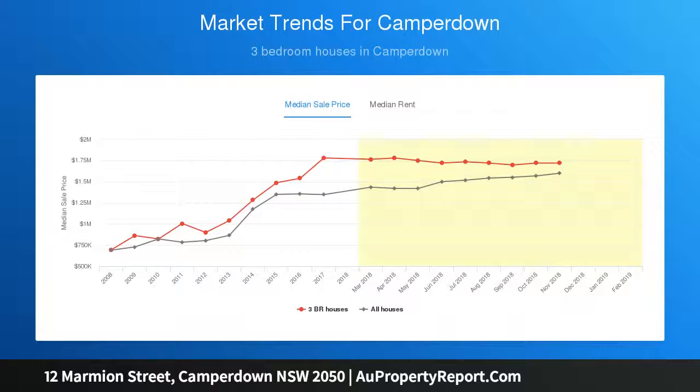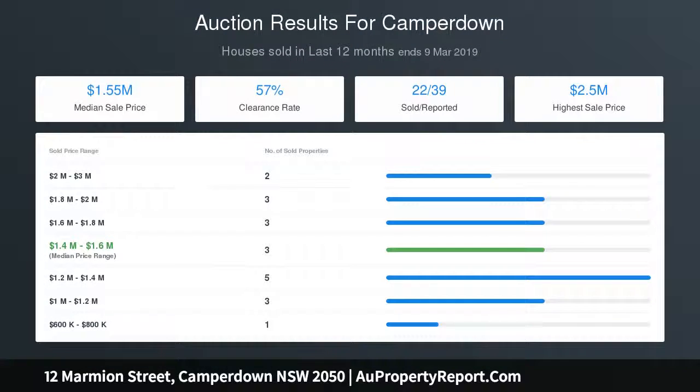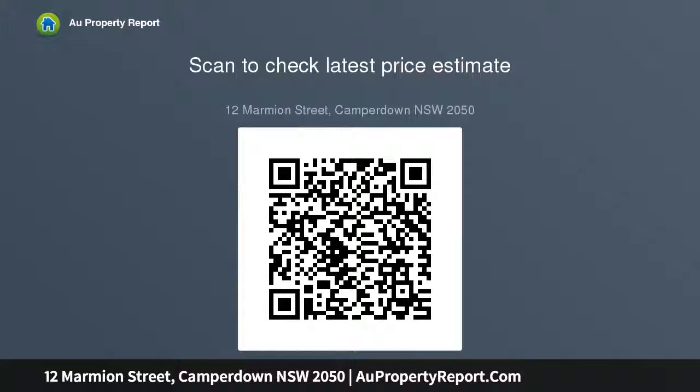Three good-sized bedrooms all have built-in storage. Freshly presented interiors with a skylit living space, modern dining kitchen with gas fittings and dishwasher, north-facing garden barbecue patio, and secure rear car access. Bathroom with freestanding bathtub plus separate internal laundry, attractive street appeal, and private rear courtyard. Lots of scope to add value for renovation or redesign.